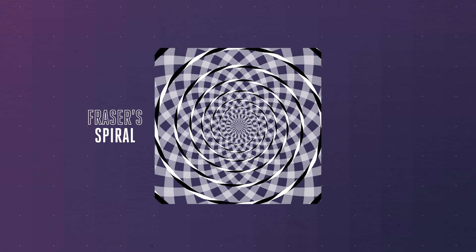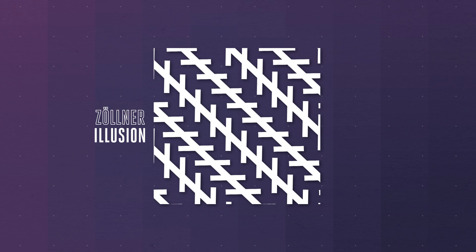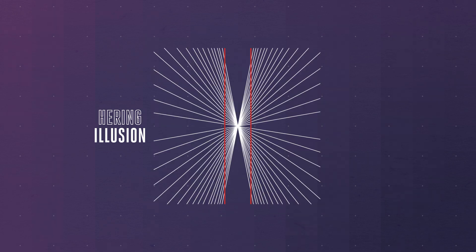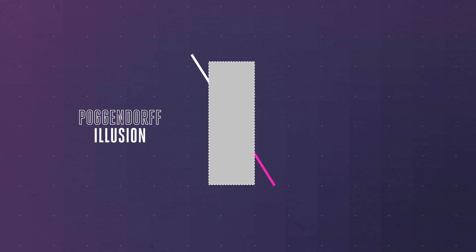See this spiral-like shape? It's actually rings of concentric circles. And these lines look like they're leaning away from each other, but they're actually parallel. These lines look curved, but really they're straight. And the line that looks like it breaks as it goes underneath this rectangle? That's one continuous line.